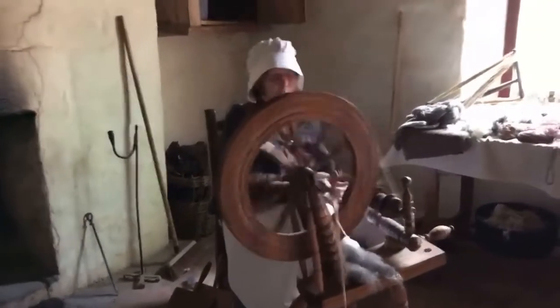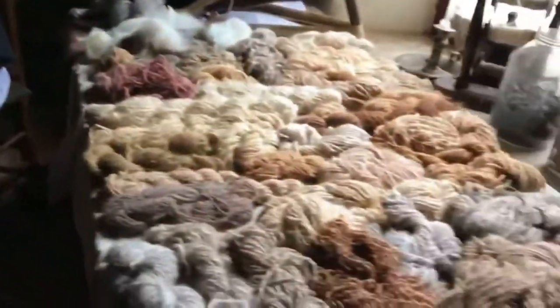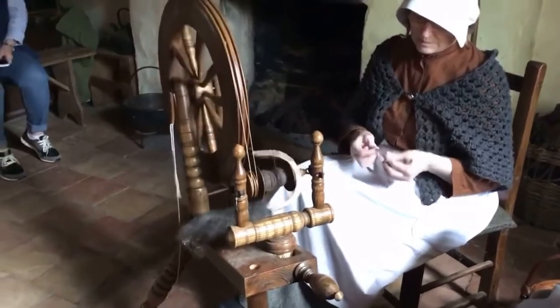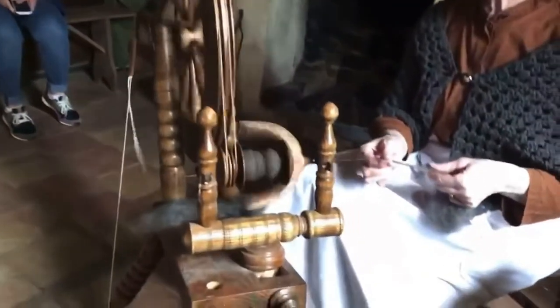I'm in the next room, moving to a thumb, between the chair. This is the spinning way here. And that's the kind of thread that went onto the loom.